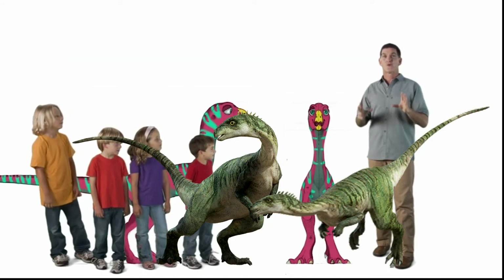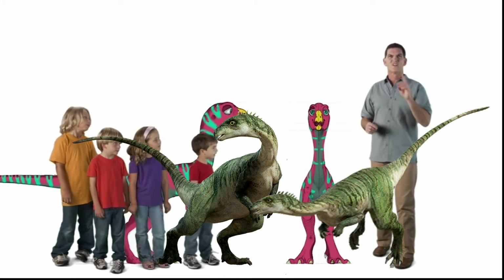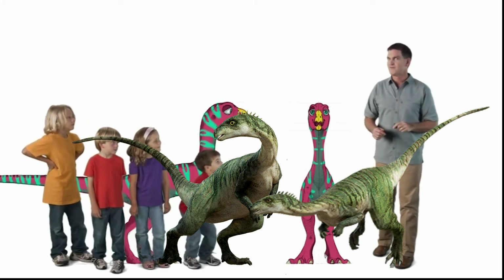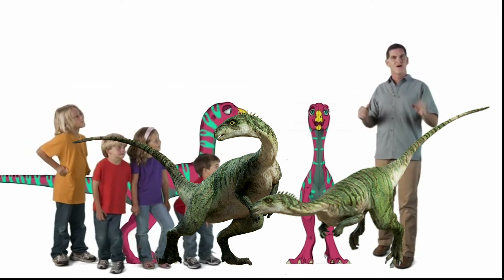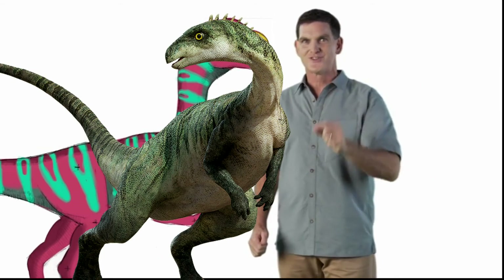Living underground isn't just a great way to stay away from predators. It's also a good place to be if it's really hot or really cold above ground. That's all for now. Remember, get outside, get into nature, and make your own discoveries.